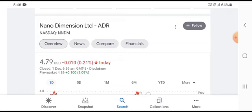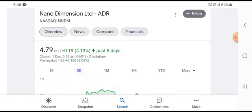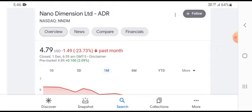The stock was trading at $4.79, with a loss of $0.010, showing a 0.21% negative loss over a five-day timeframe. Over one month, the stock was trading at $0.19, growing with a 4.13% positive gain. Over a longer timeframe, the stock was trading at $1.49, showing losses of 23.73% negative.